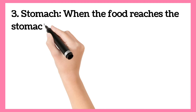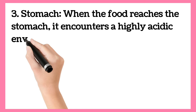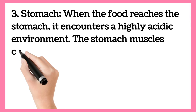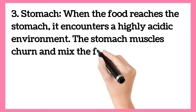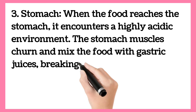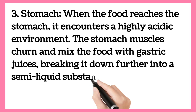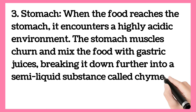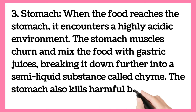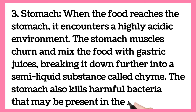Stomach. When the food reaches the stomach, it encounters a highly acidic environment. The stomach muscles churn and mix the food with gastric juices, breaking it down further into a semi-liquid substance called chyme. The stomach also kills harmful bacteria that may be present in the food.